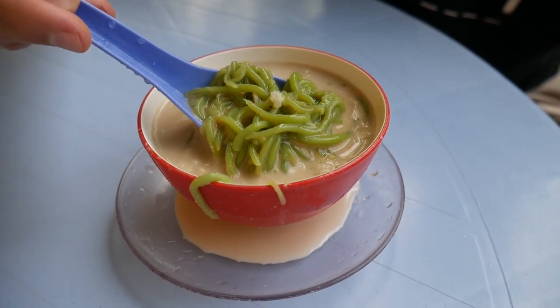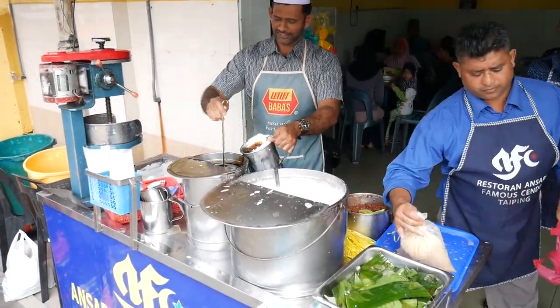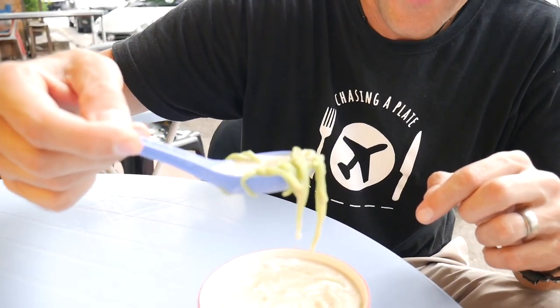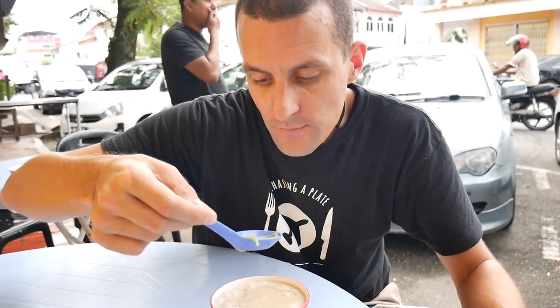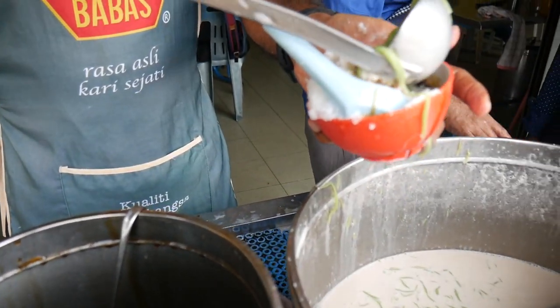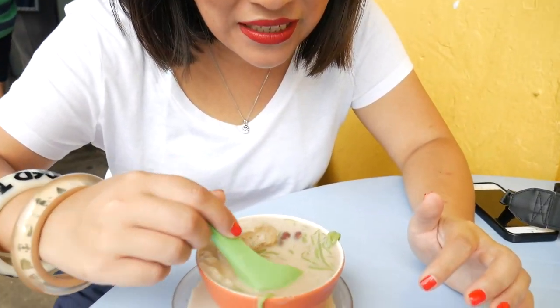This stall has been here for over 70 years and you can taste that they've really perfected it. The coconut milk is the most important thing with cendol — if it's not beautiful and rich, the whole thing can seem watery. But this is so coconutty and incredible. The pandan noodles have a really floral, floury taste and are very soft. This one isn't too sweet — there doesn't seem to be much sugar syrup in it — but it is so, so refreshing.